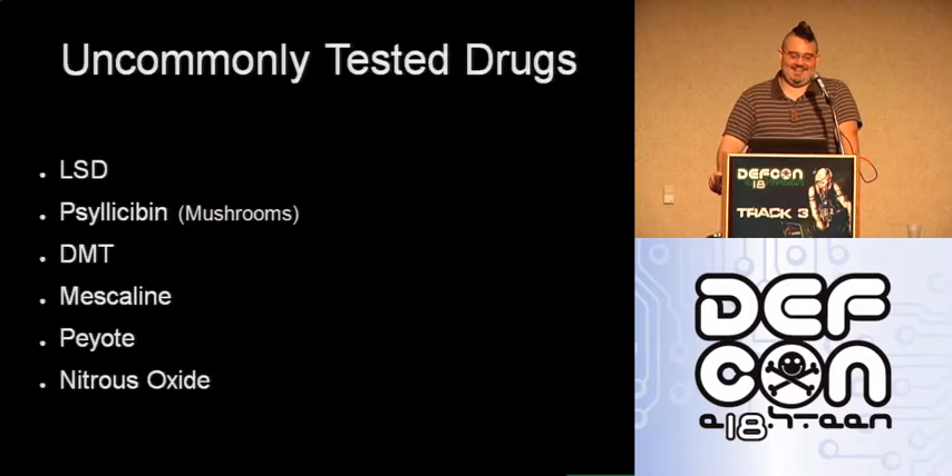DMT is a very uncommonly known but very potent drug — it was actually one of the original Schedule 1 drugs listed when the scheduling system was created around 1970. DMT, mescaline, and peyote are all psychoactive drugs. They are not considered dangerous, they are out of your system quickly, and they are harder to test for. They're not fat-soluble, so they won't stay in fat cells and be released slowly over time.